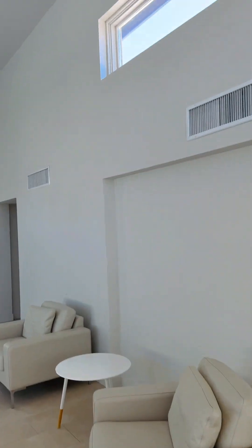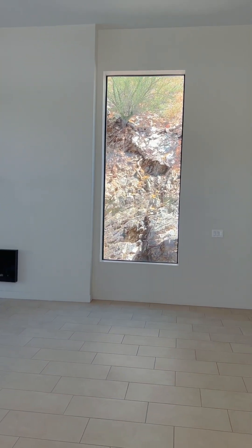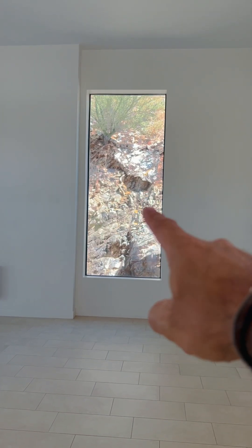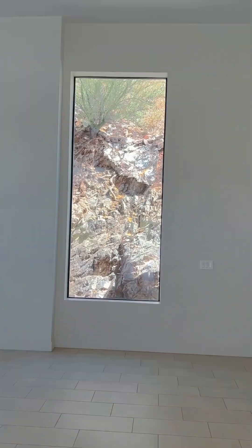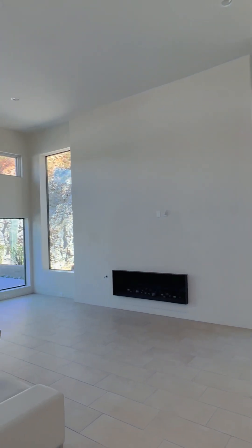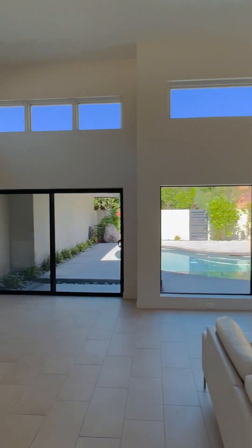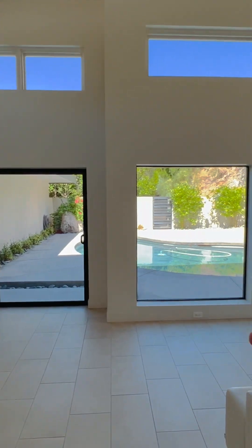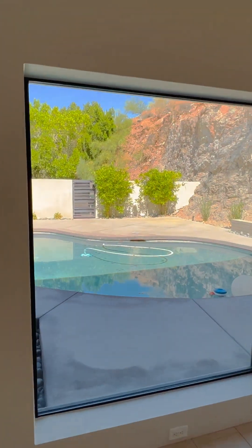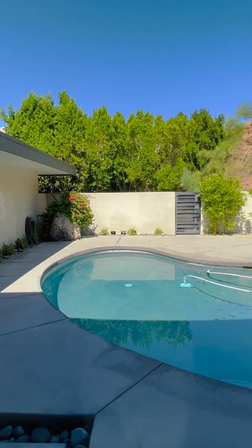Wow! I love, love that window facing the mountain. You feel connected to the mountain. This space is super nice. And then you have the swimming pool right here. Very private.